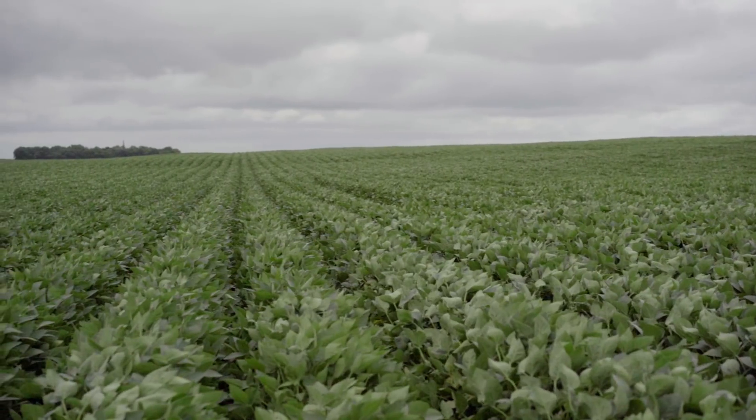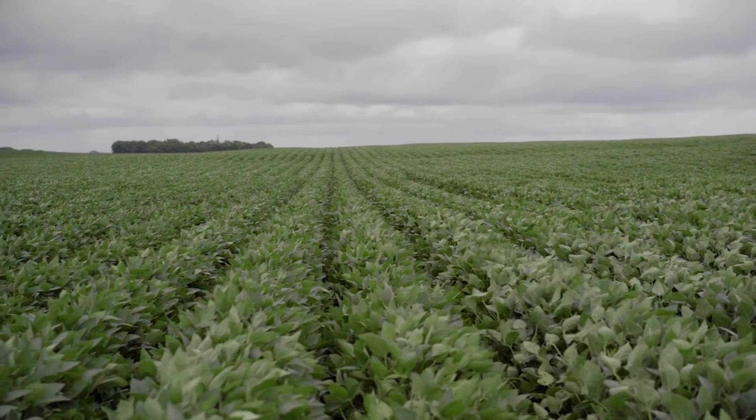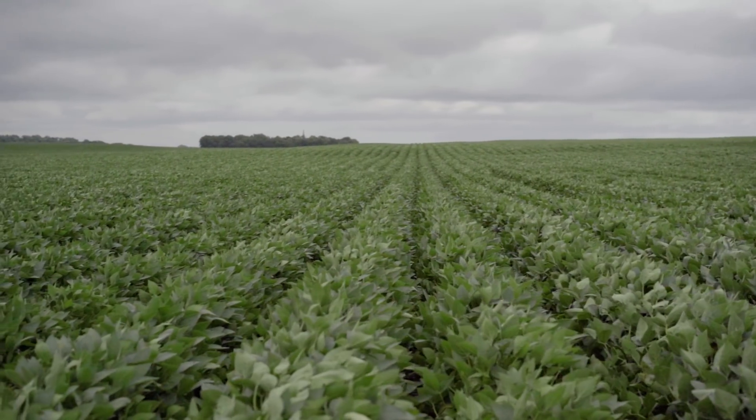In corn, there was no identifiable difference between planting into the tire track and planting away from any tire track when it came to the final stand. Point number two: plant and root development. I'm going to talk about soybeans first. With the 1100 LSW setup, there was no significant difference between plants growing in the tire track and those growing outside the tire track.